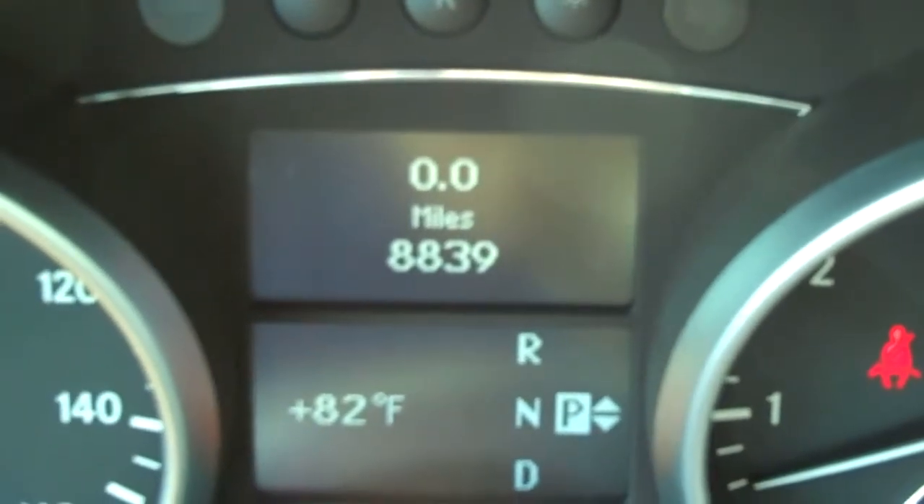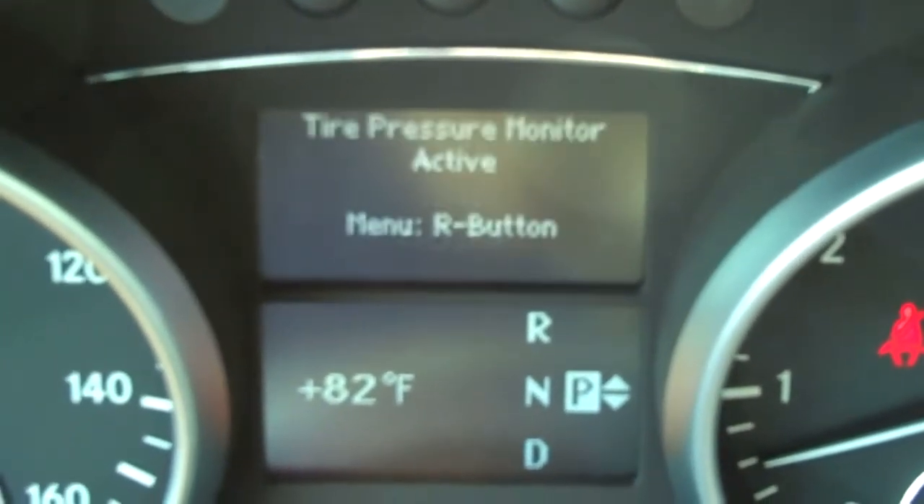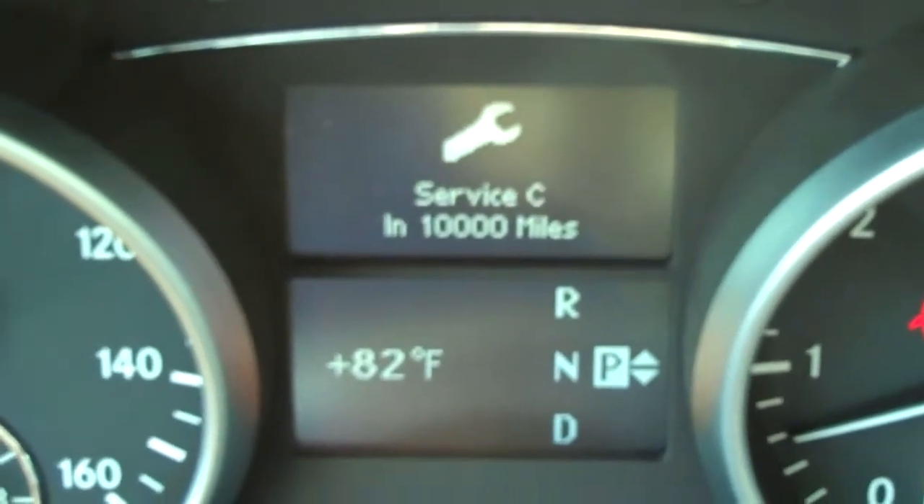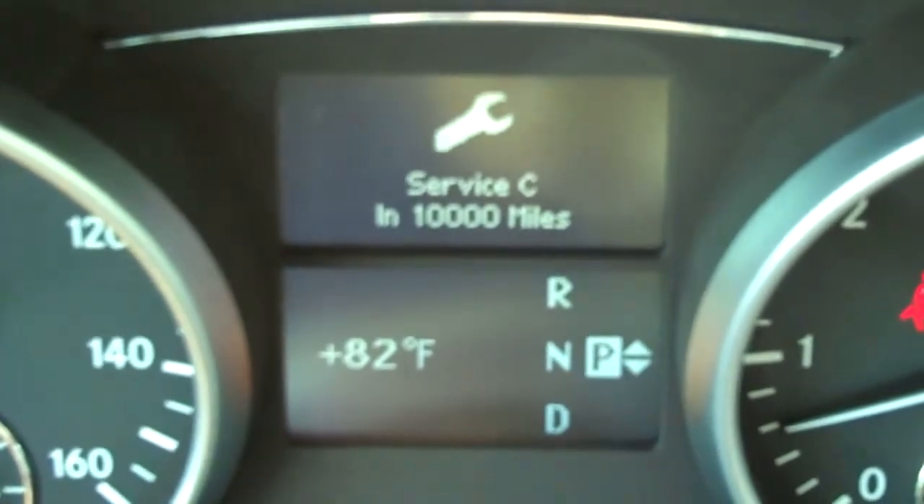Current mileage is 8,839 miles, and scrolling through the screens from the steering wheel, it lets you know when your next service is due — it's not due until 10,000 miles.